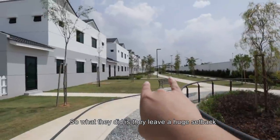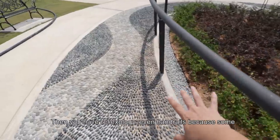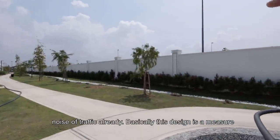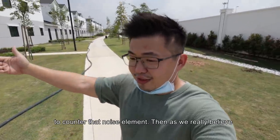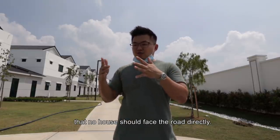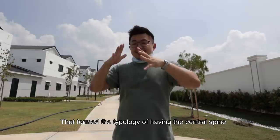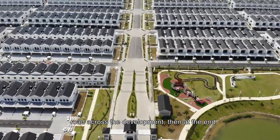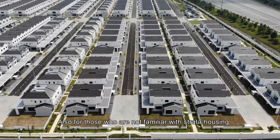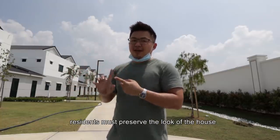Somebody should also take note that at the edge of this development will be the highway. So what they did is they leave a huge setback, then you have reflexology path, even handrail because some elderly may want to use it. And you can hear some noise of traffic already — basically this design is a measure to counter that noise element. We really believe that no house should actually face the road directly. That forms the typology of having the central spine road across the development, and at the end of the main road you will have this common area again.